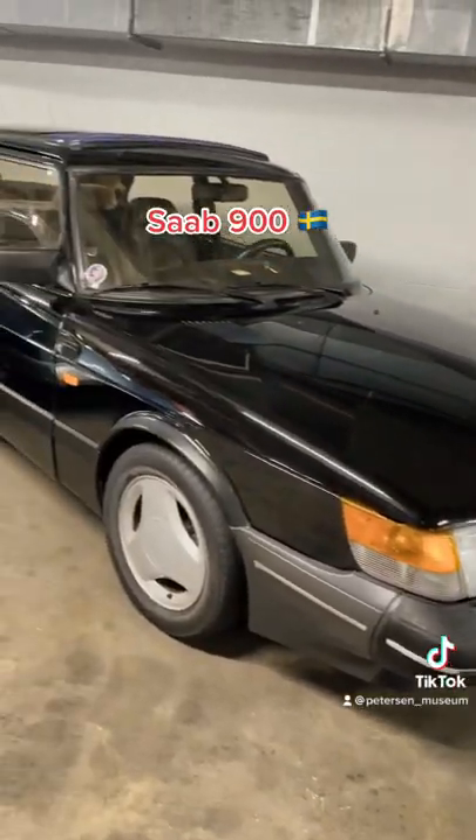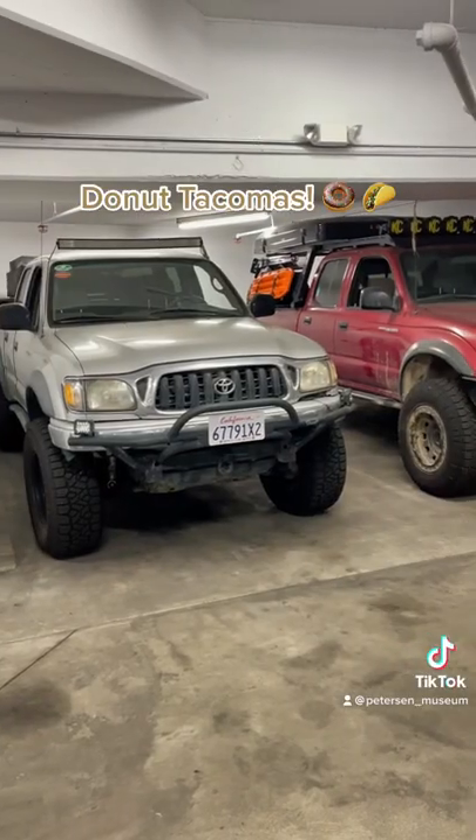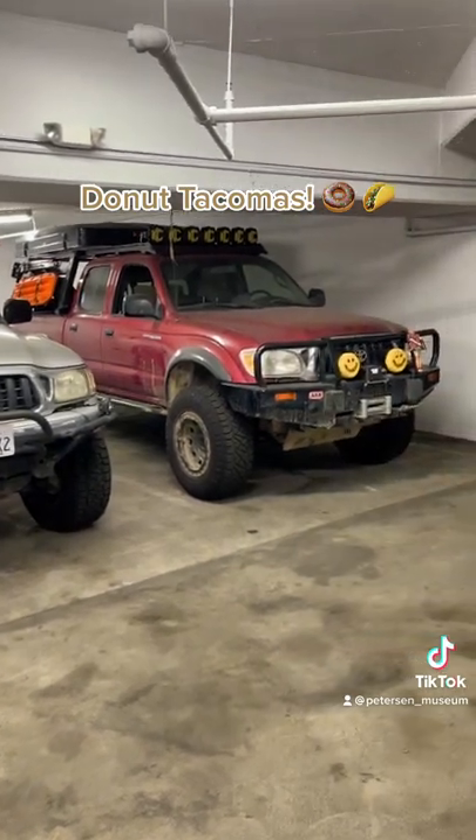Saab 900 — can't go wrong with that. And lastly, the high-low Tacomas. We used to have the Zs, but now we have the Tacomas in the vault.